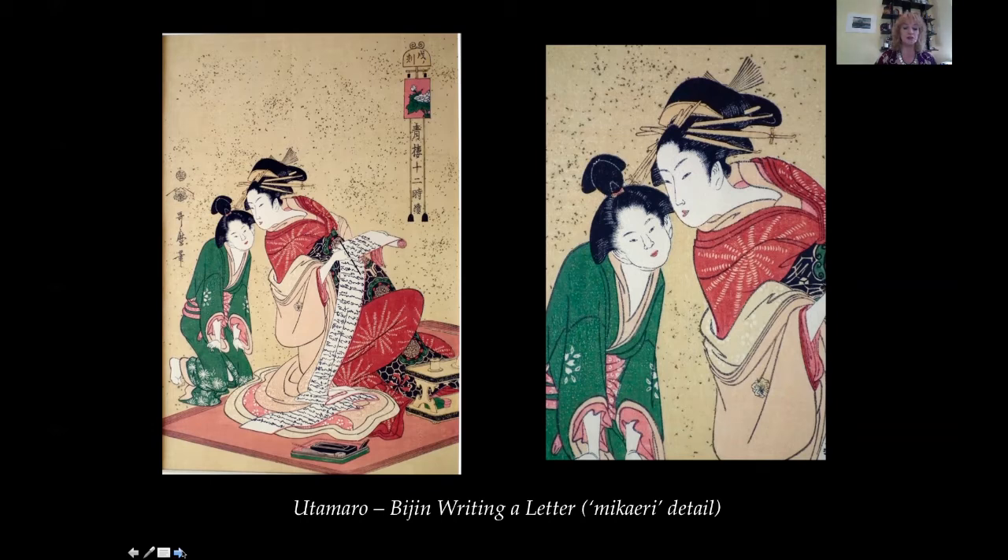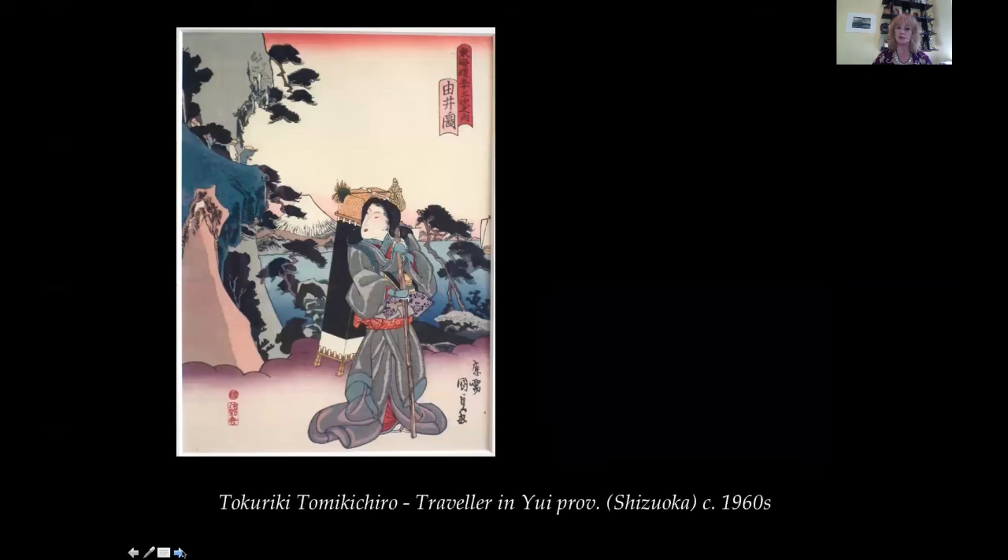This is part of the ukiyo-e tradition of pictures of the floating or transient world of the Edo period. Edo was 1603 to 1868. This is a 20th century modern edition from the series 12 Hours of the Green Houses.